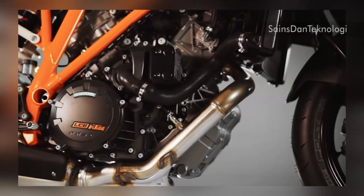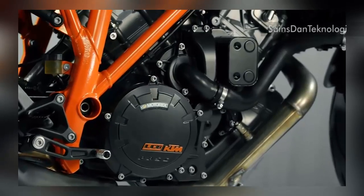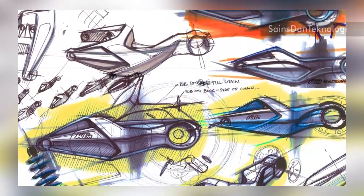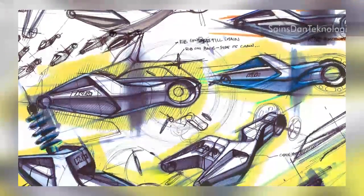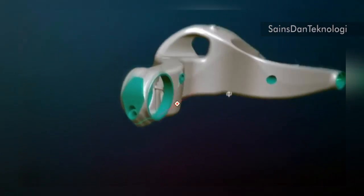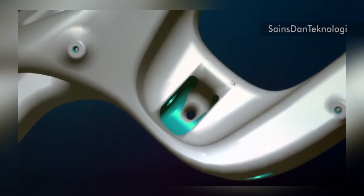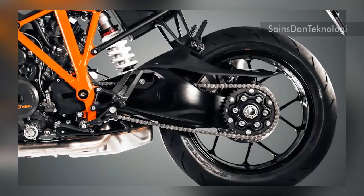The next challenge for the engineers at KTM was to develop the first ever single-sided swingarm in a KTM motorcycle. The single-sided swingarm was a total must-have for this kind of motorcycle, given the torque peaks. But they managed to find solid solutions for the problems and also found a way to integrate the exhaust into the swingarm.